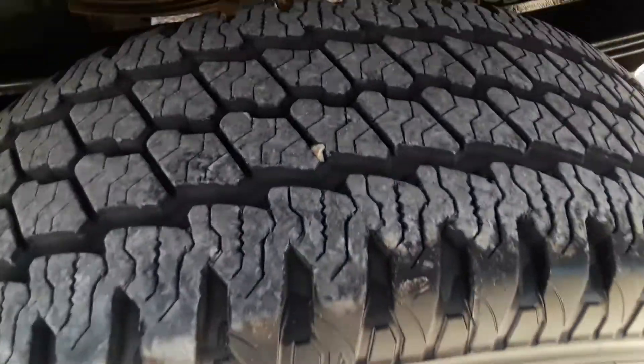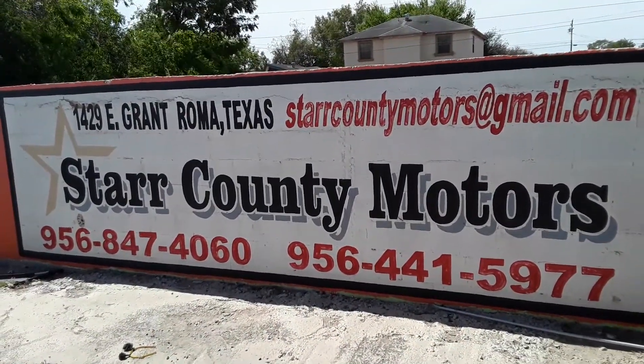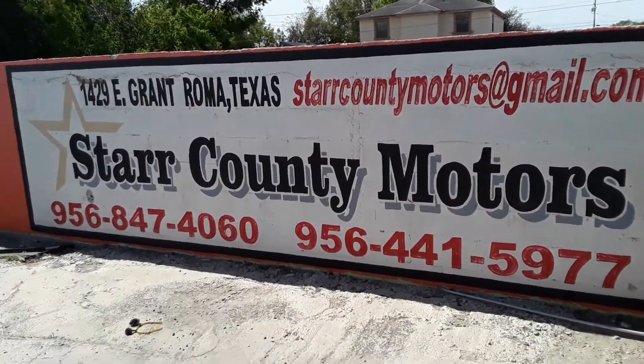Very good tires all the way around, very clean. This is the name of the company — Start County Motors. This is the address, this is the email, these are the phone numbers. You want to call us if we are going over one.